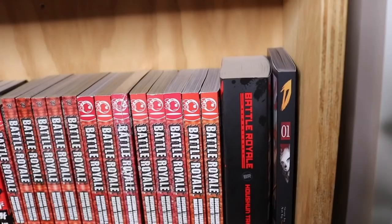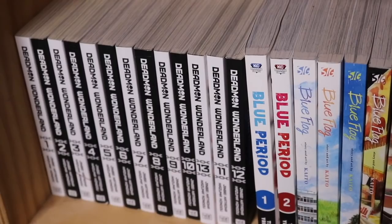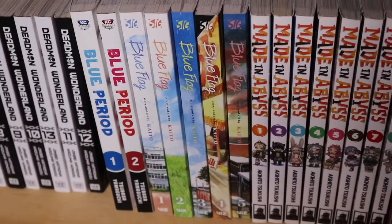On the bottom shelf we have Dead Man Wonderland — a really really good series, only 12 volumes. I highly recommend it; you can get used sets for around $60. It's kind of slept on because the anime isn't that great, but the manga goes way past the anime and has a totally different ending. Highly recommend checking that out.